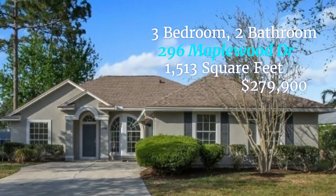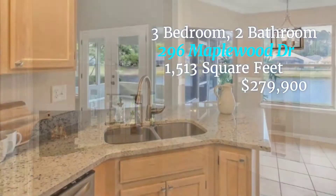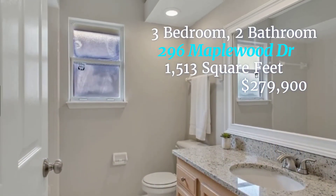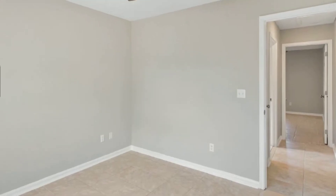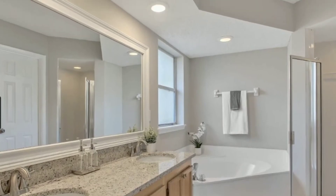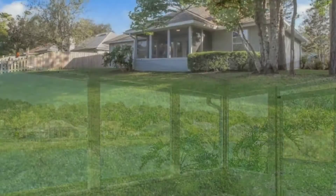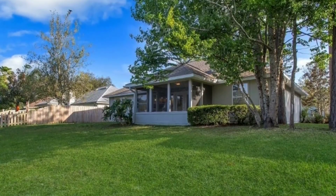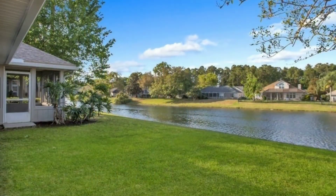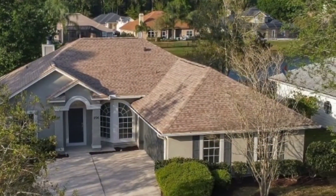This home is at 296 Maplewood Drive. It's three bedrooms, two bathrooms, 1,513 square feet. The asking price is $279,900 and the description says: come see this property before it's gone in a great school district. This home boasts beautiful new granite throughout, gorgeous brand new stainless steel appliances, new AC, new faucets and fixtures throughout, new interior and exterior paint. Unwind in the enormous master suite equipped with a double sink vanity and massive soaking tub. This home's split floor plan provides privacy from your guests or children. Enjoy relaxing on the screened-in back porch overlooking a pond.